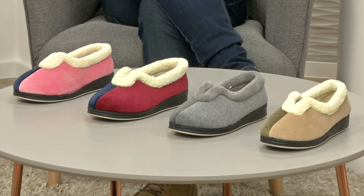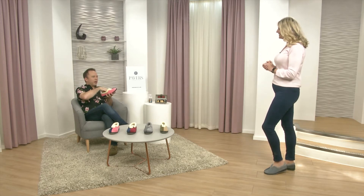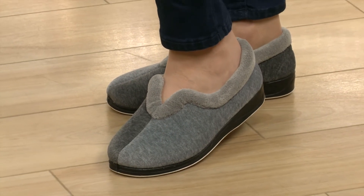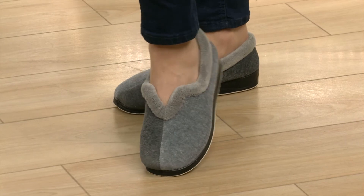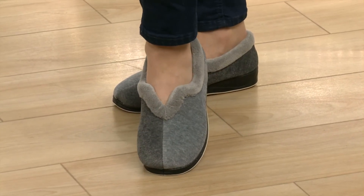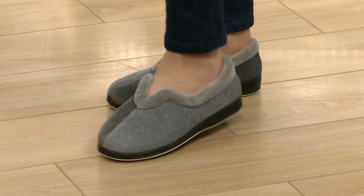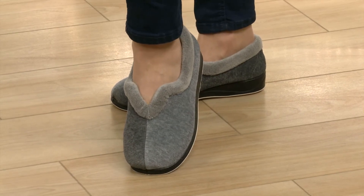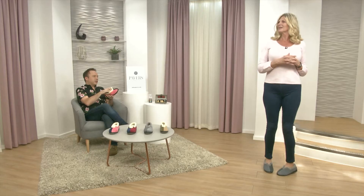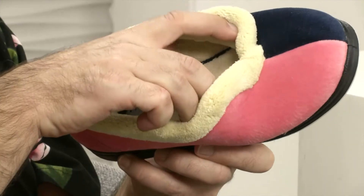If you want the ultimate in comfort, so many people go for this style at Pavers. It's almost like walking on marshmallow - memory foam. These are gorgeous slippers. I've bought these for my mum because they're just perfect - she feels nice and secure in them. You've got lovely cushioning underneath the foot and great grip underneath. If you need to go outside, you don't want to be changing into your normal shoes - you can potter about outside in these. They're slightly different because they're nice and easy to get into, open at the front.